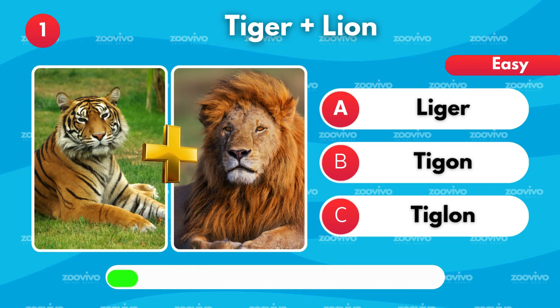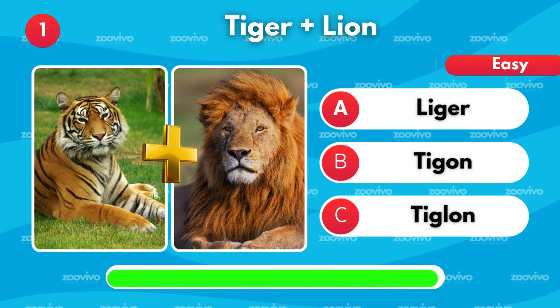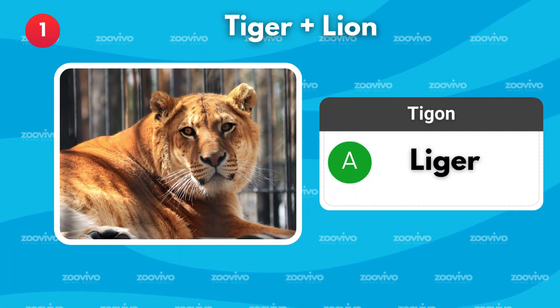What do you get when you cross a tiger and a lion? Is it Liger, Tigon, or Tiglon? It's Liger.